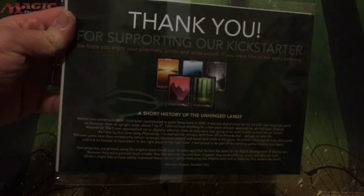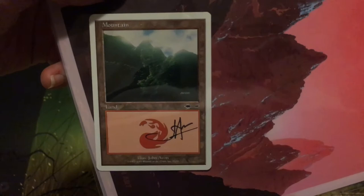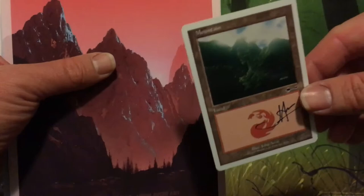The other thing included with this was a thank-you note for supporting the Kickstarter, and a short history of the Unhinged lands. I got into the Kickstarter late enough to only get one promo — a Beatdown set mountain. That's funny, that's cool. Some people who got into the Kickstarter early enough as a backer got two promos. By the time I read the email about additional bonuses at certain backer levels, it was already full and I could only get in for one.